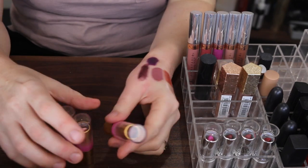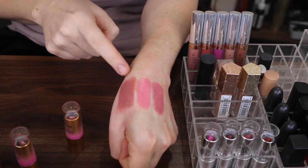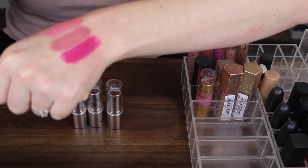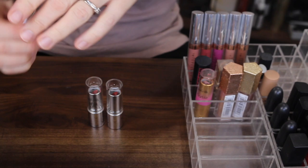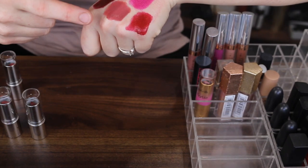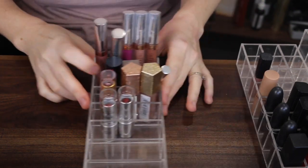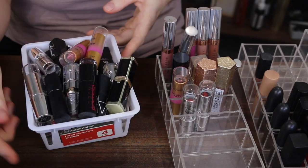Next I have a bunch of lipsticks by BYS — the Marble Collection and the Metallic Lipsticks. I think I'll get rid of two of the marble ones and keep one. For the metallics, look at this shade — that is actually really, really pretty and so pigmented, but I don't think I'll ever wear that. I think I might keep the nude metallic and the red one is really nice too. I'll get rid of a couple of them. This is what this section looks like decluttered, and here are all the lipsticks I'm getting rid of.